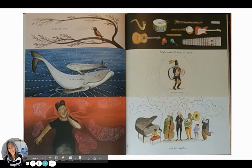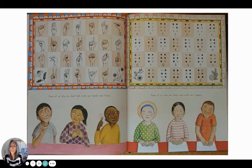Birds can sing — so can whales. People make all kinds of music, on our own and all together. Some of us who are deaf talk with our hands and faces. Some of us who are blind read with our fingers. There's the language we make with our throat and mouth, and there are other languages made with our hands and face.